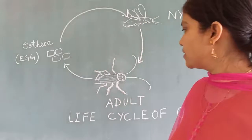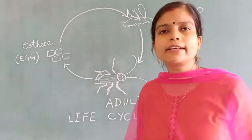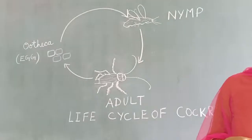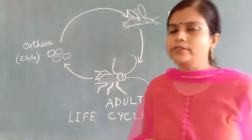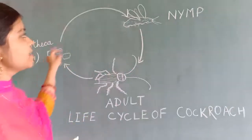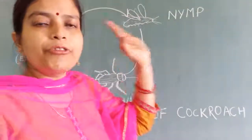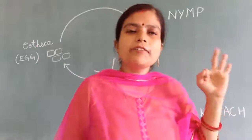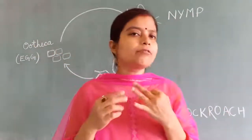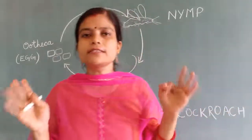Today we are going to discuss about the life cycle of cockroaches. Cockroaches have three stages in their life cycle — three phases or three stages.